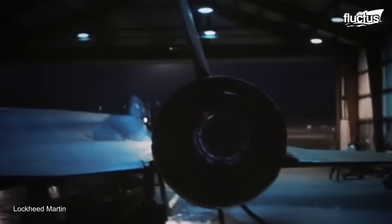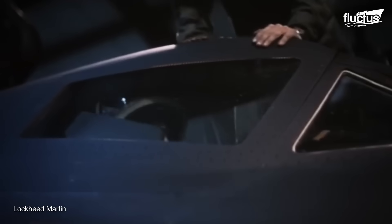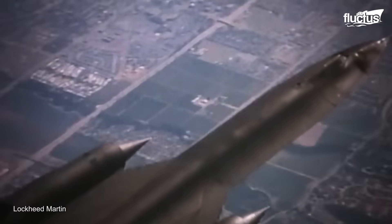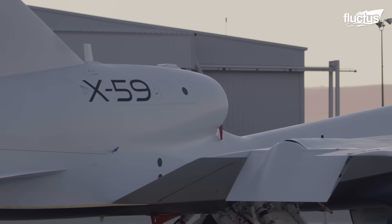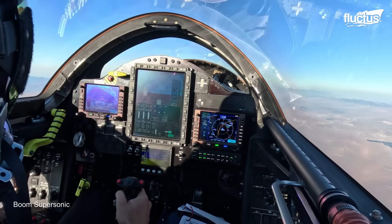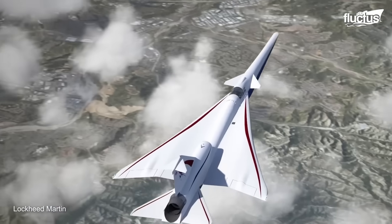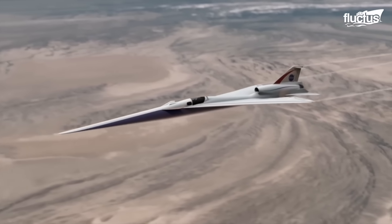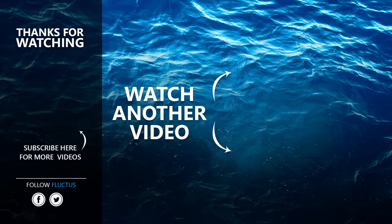Supersonic flight plays a vital role in shaping both military capabilities and commercial aviation. From the SR-71 to the X-59 and future concepts, technological advancements in this field are key to enhancing speed, efficiency, and sustainability. That's the end of this video. I hope you enjoyed it. Make sure to subscribe to this channel so you don't miss any of our new content. See you next time.